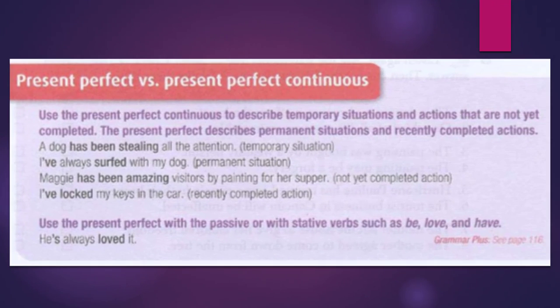Use the present perfect continuous to describe temporary situations and actions that are not yet completed. The present perfect describes permanent situations and recently completed actions. A dog has been stealing all the attention — that's a temporary situation.